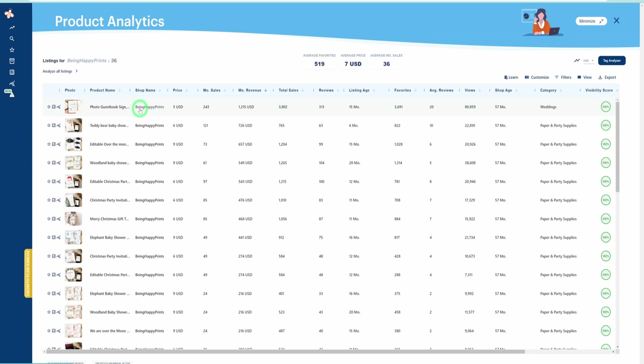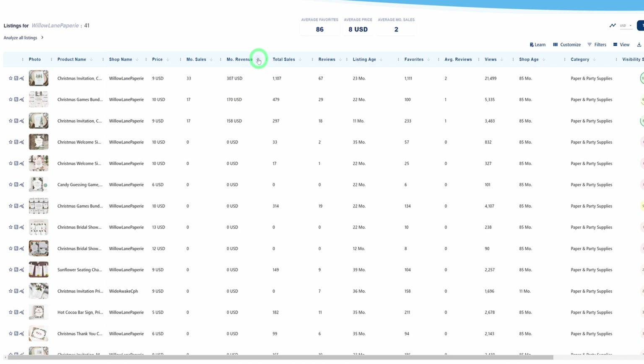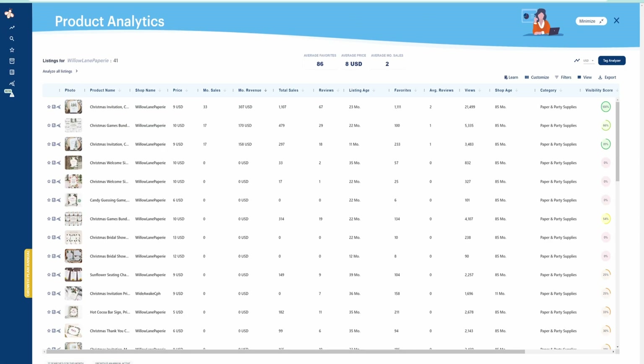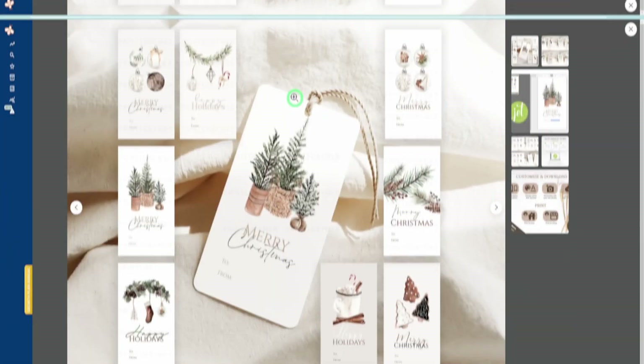When we pull the data from this particular store and sort by monthly revenue, what you're going to see is that one of their major selling products at the moment would be Christmas invitations. You're beginning to see some form of pattern because these are the types of things that are ramping up in Q4. Just to show you one last example, you can see how these tags look — they look very simple and can be created easily with tools like Canva.